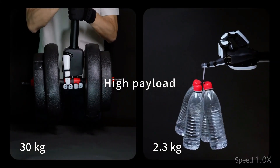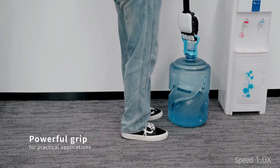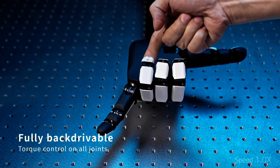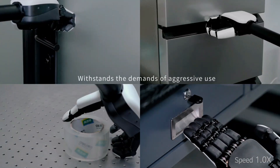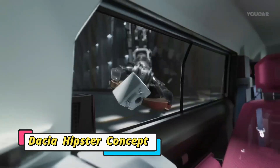Lightweight yet durable, the Apex Hand adapts to individual users, providing comfort and enhanced functionality throughout the day. Whether for daily activities or specialized tasks, this innovative prosthetic represents a leap forward in human-machine integration, empowering individuals with greater independence and control.